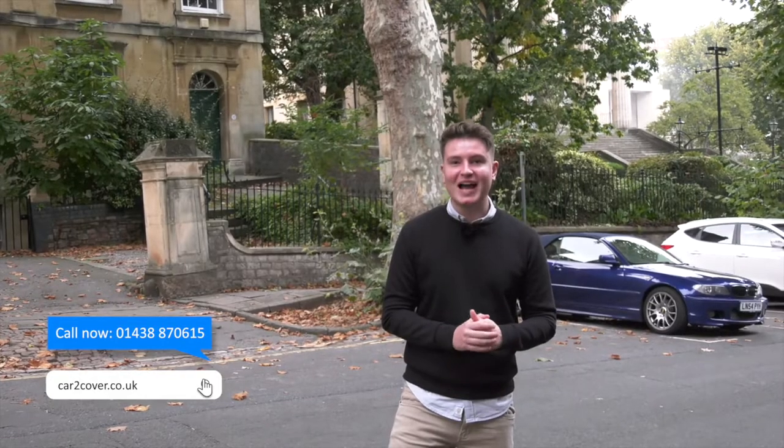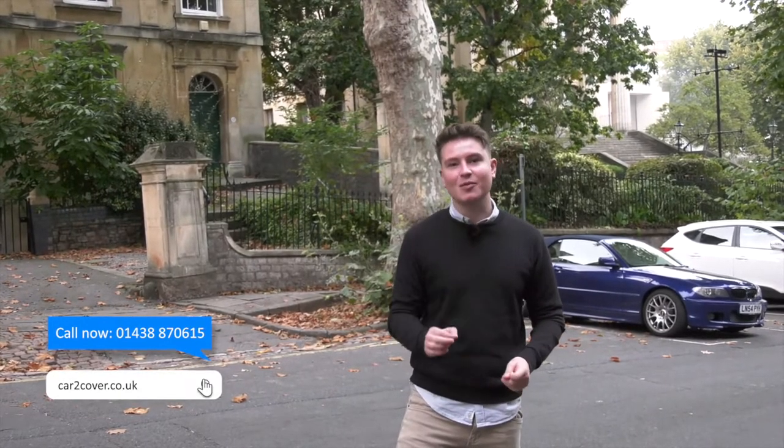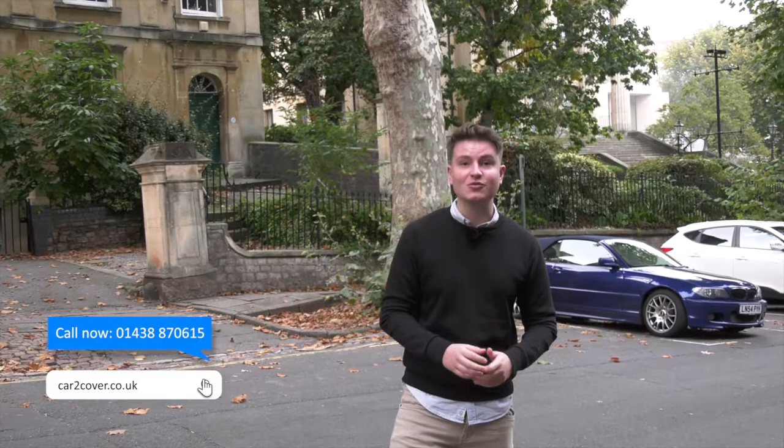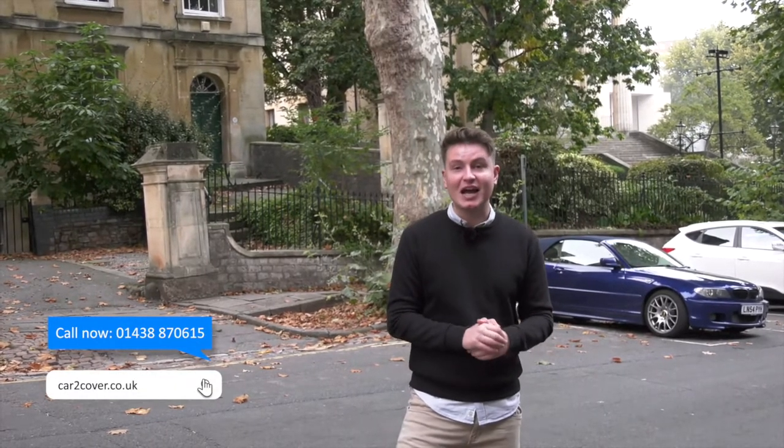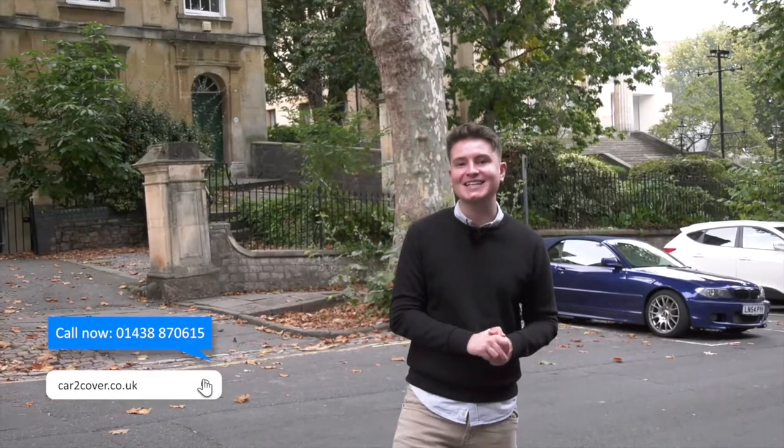Cover costs from as little as 20 pence a day, but it's only available to buy within a limited number of days after vehicle delivery — so don't delay. Head to car2cover.co.uk for more information and full insurance terms and conditions.